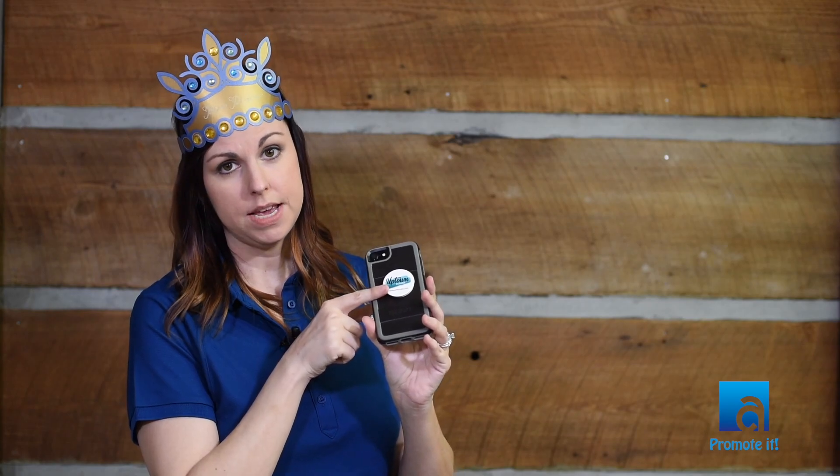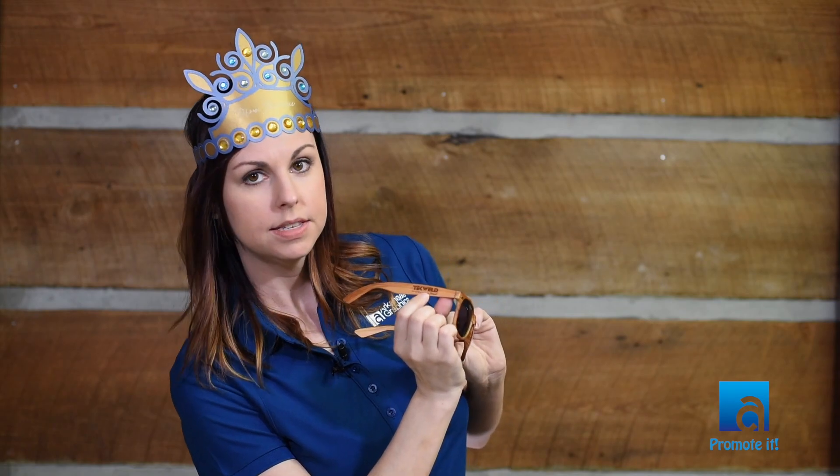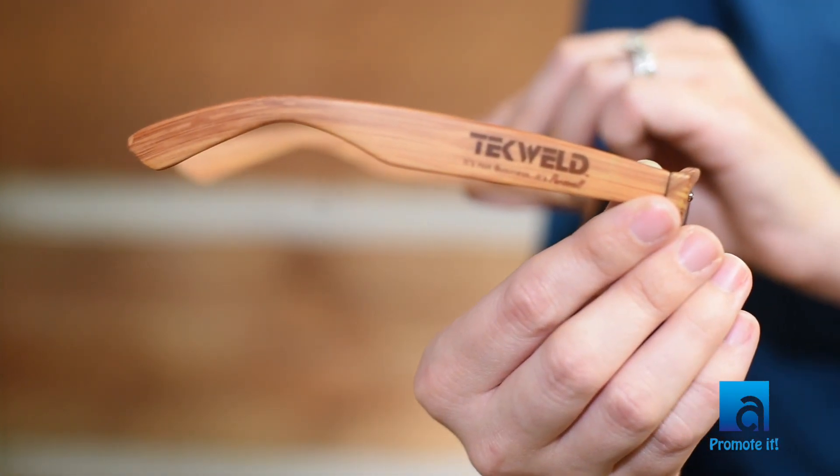The next item I want to show you are these sunglasses. With summer approaching, this is a great promotional product that people are going to use. I particularly love the wood grain look, but they come in a variety of colors. With the wood grain you can put a nice subtle logo on here — I like the way that looks — and the price range is incredible at right about two dollars a piece.